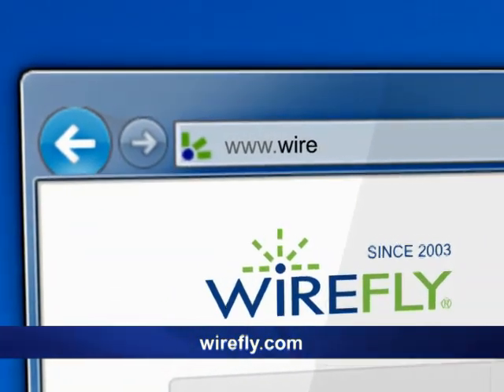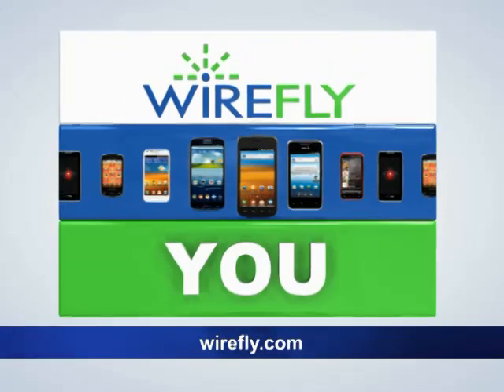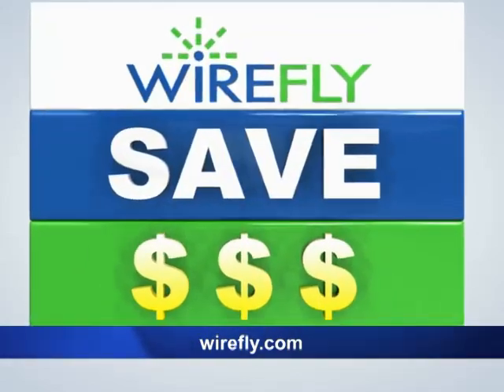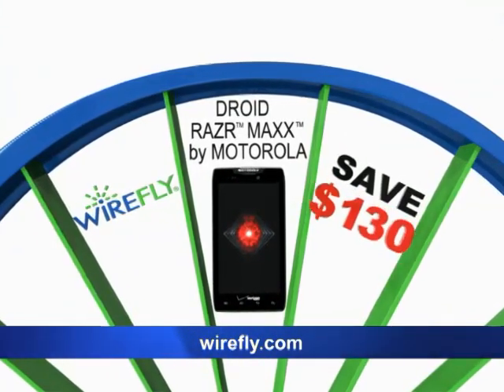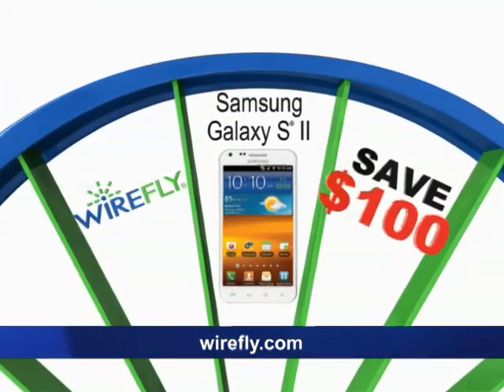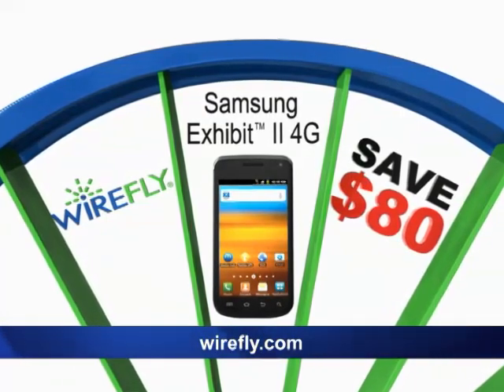Go online to check out more great deals too hot to show on TV. Online retailing is all we do, so we pass the savings on to you. Get the Droid Razormax by Motorola and save $130 on Wirefly. Get the Samsung Galaxy S2 and save $100 on Wirefly. Get the Samsung Exhibit 2 4G and save $80 on Wirefly.